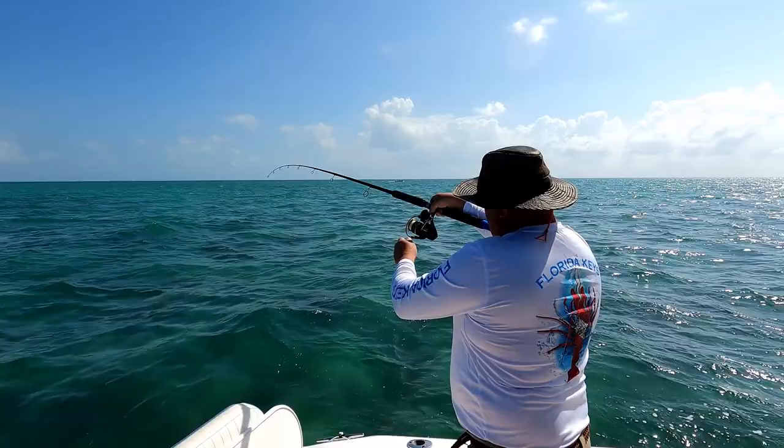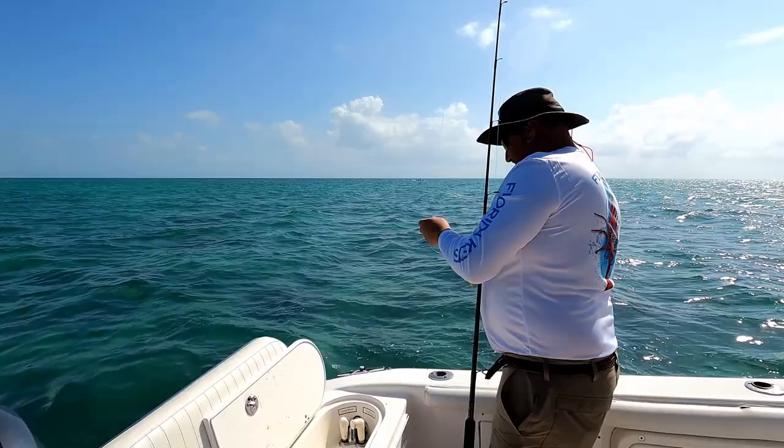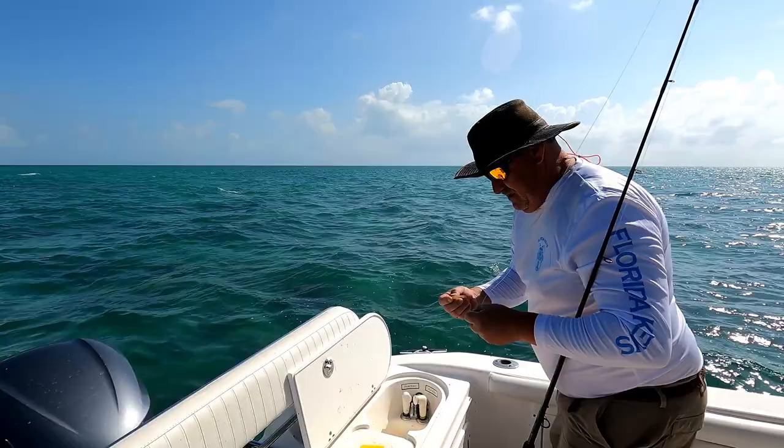Just flipping it out there behind the boat — we've got them chummed up pretty good. It looks like the yellow brick road behind us. Another yellowtail! That's how we get it fired up. They've got to be 12 inches; I usually like to keep them at 13 or 14. They make a sandwich or two, but at 12 inches you're cleaning them like bluegills and it's not much fun.